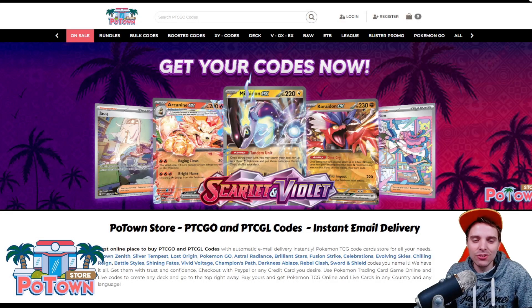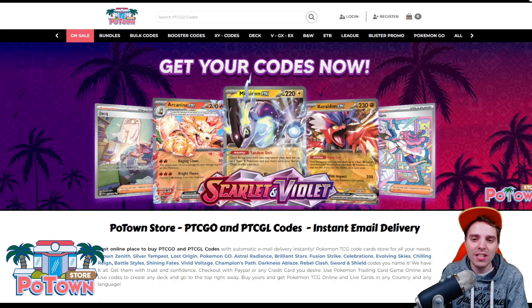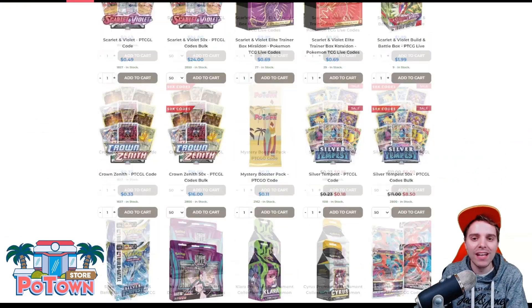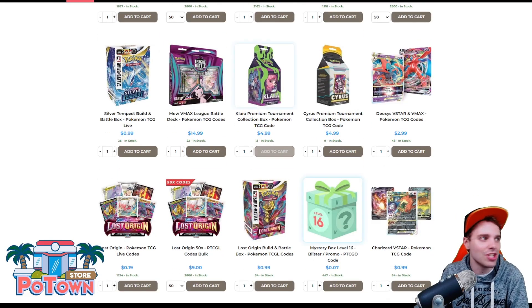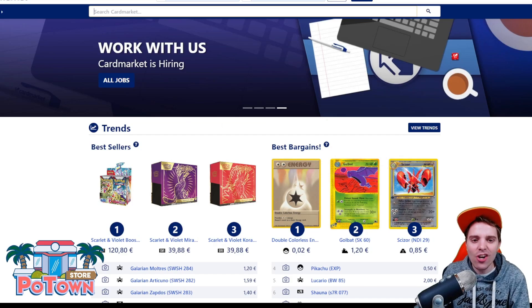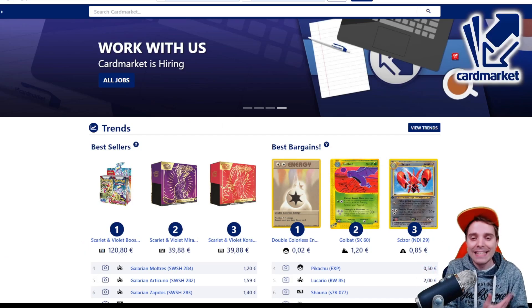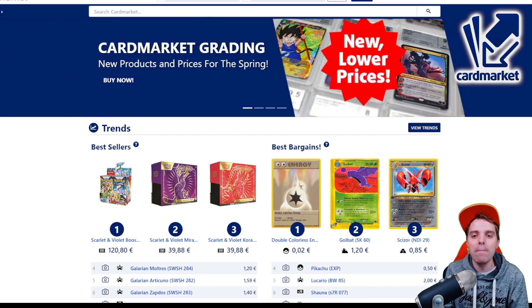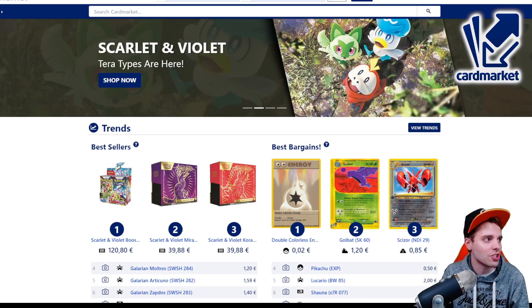This video is sponsored by PotanStore.com, the best place to get yourself some TCG code cards. They are compatible with TCG Live and you can get everything on the website for 5% off using the coupon code ZAPDOISTCG. This video is also sponsored by Cardmarket.com, a European platform where you're able to buy and sell cards to people all across Europe. You can use the referral name ZAPDOISTCG to help support the channel.